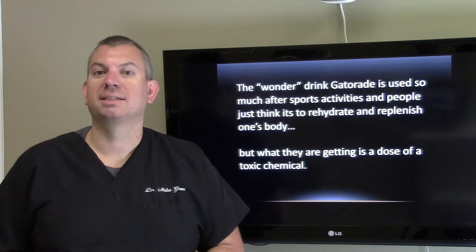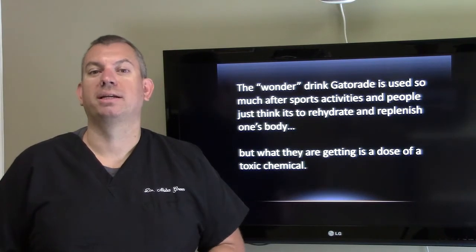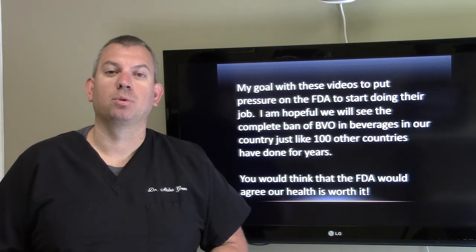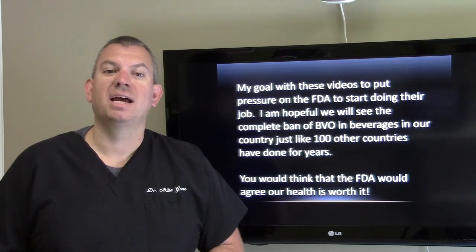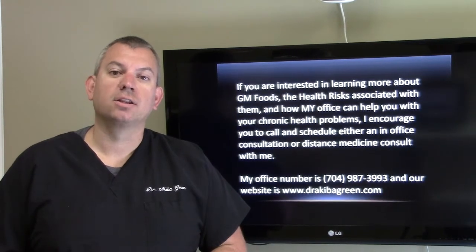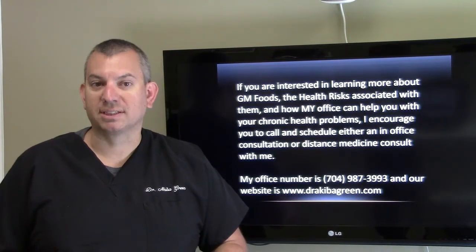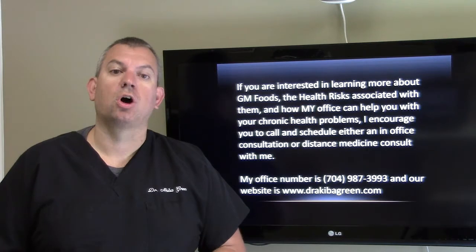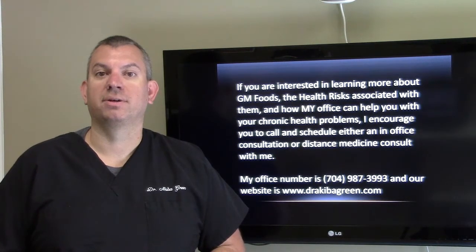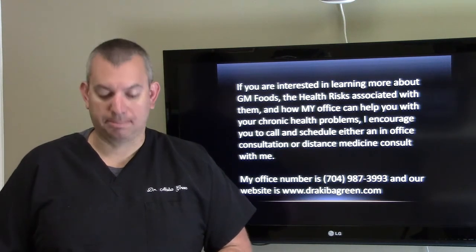The wonder drink Gatorade is used so much after sports activities — people just think it's to rehydrate and replenish one's body. What are they getting as a dose of a toxic chemical? My goal with these videos is to put pressure on the FDA to start doing their job, and to help teach you, as the individual, to look at what you're eating and what you're drinking. I'm hopeful we'll see the complete ban of BVO in beverages in our country, just like a hundred other countries have done for years. You would think that the FDA would agree our health is worth it. If you're interested in learning more about GM foods, the health risks associated with them, and how my office can help you with your chronic health problems, I encourage you to call and schedule either an in-office consultation or a distance medicine consult with me, Dr. Green. My office number is 704-987-3993. Our website is drakibagreen.com.